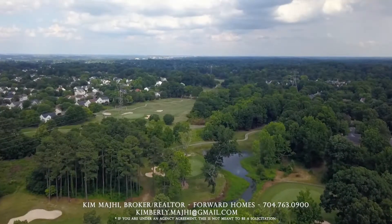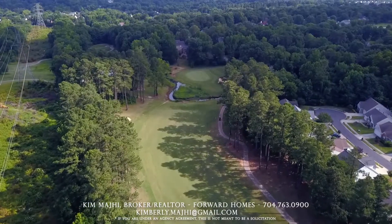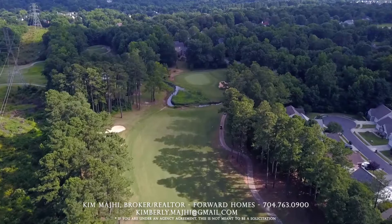Are you a golfer? Well, we've got you covered with that as well. We've got Skybrook Golf Course and Highland Creek Golf Course right around the corner.